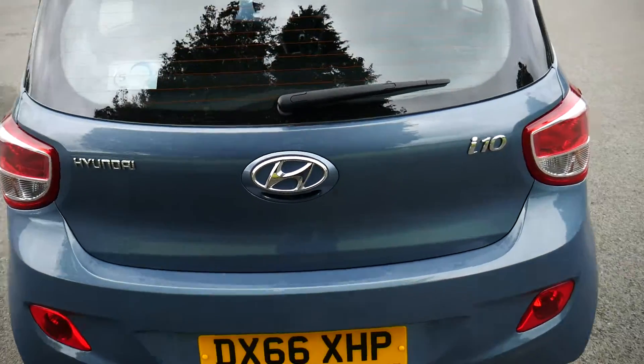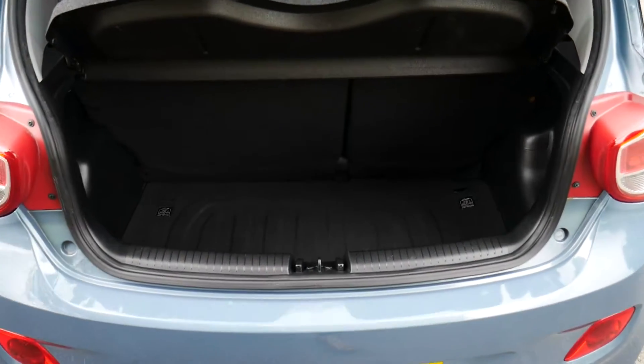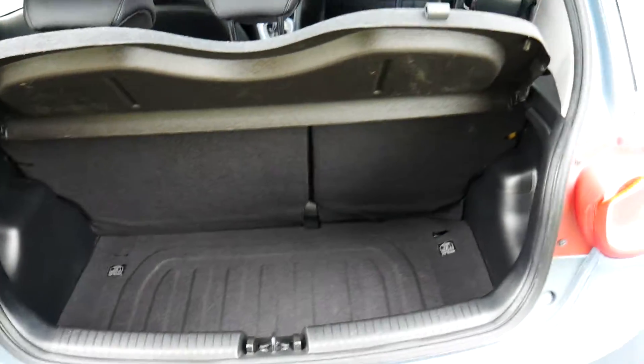Going around the back and into the boot — as you can see, you've got a nice deep boot there with plenty of space.